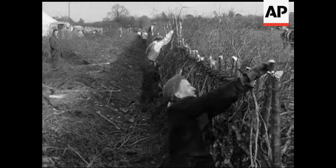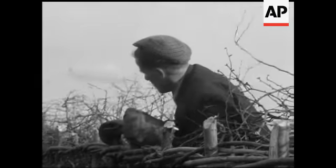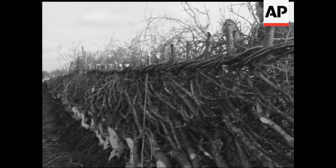Finally, how's that hedge getting on? Perfectly, by the look of it — proof that however mechanised farming becomes, no machine can entirely replace the skilled craftsman.